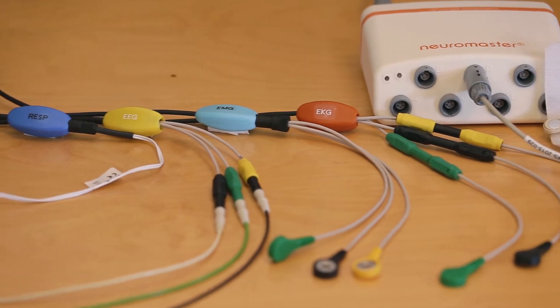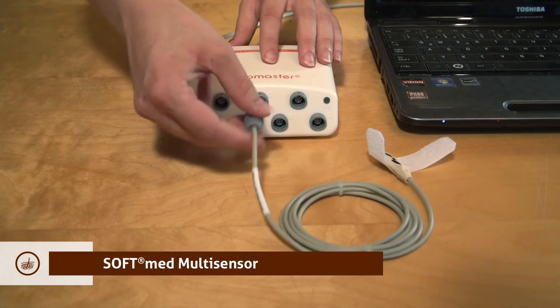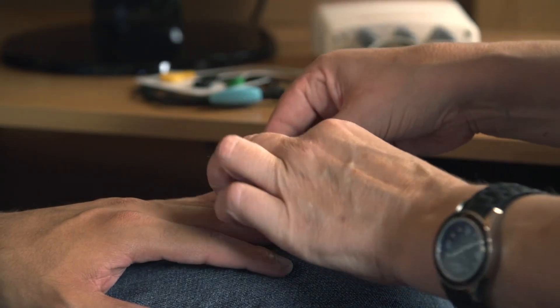The Neuromaster system allows free choice from various sensors to perfectly match the individual needs of patients. Via the SoftMed multi-sensor, skin conductance level, temperature, and blood volume pulse are measured on a single finger.